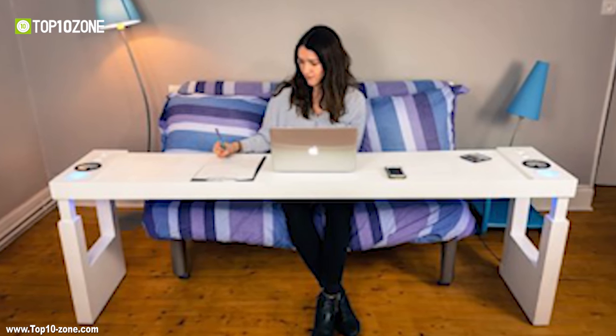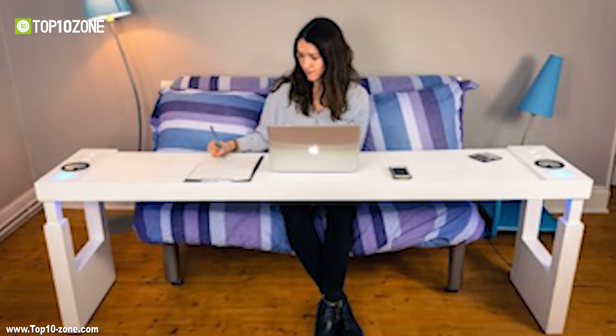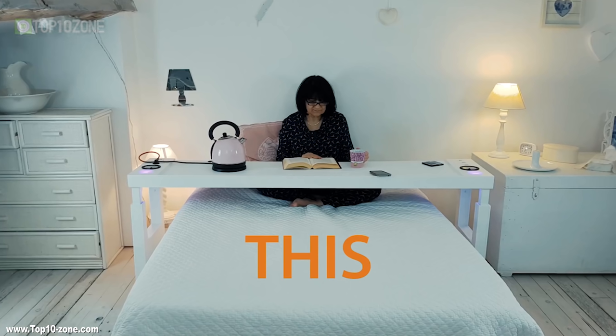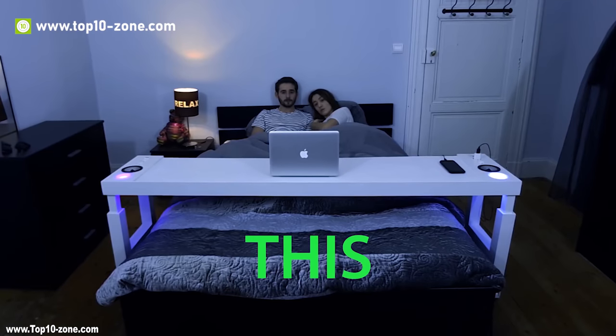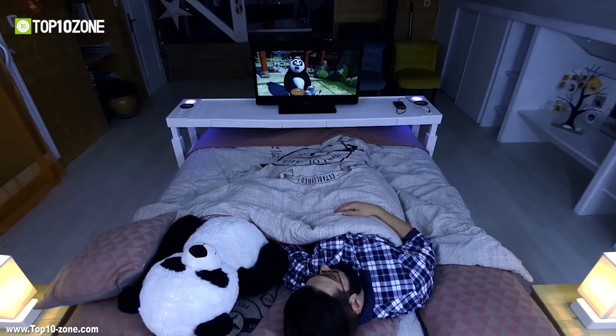With Bed Chill, you can use your laptop and read in your bed for hours with good posture and great comfort. It also allows you to eat in bed without spilling everything, making it a great place for brunch. You can also watch movies comfortably with Bed Chill or fall asleep safely.